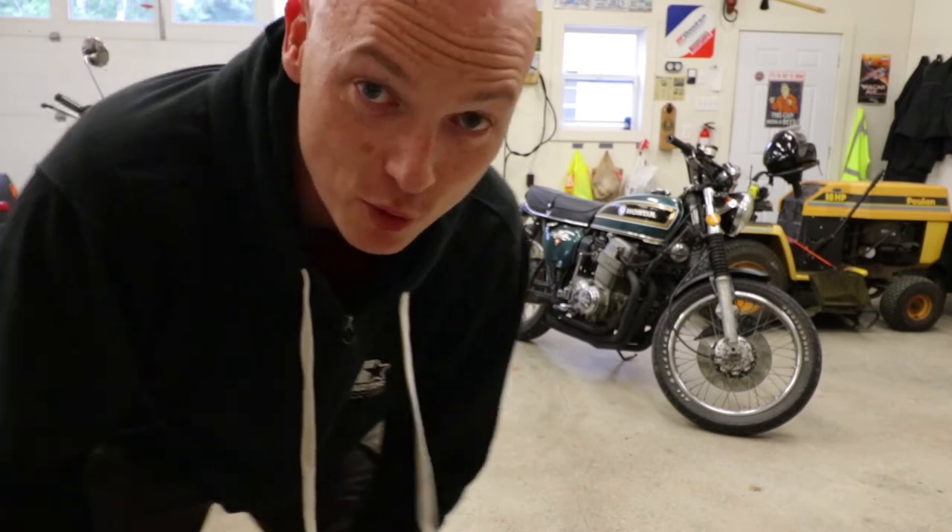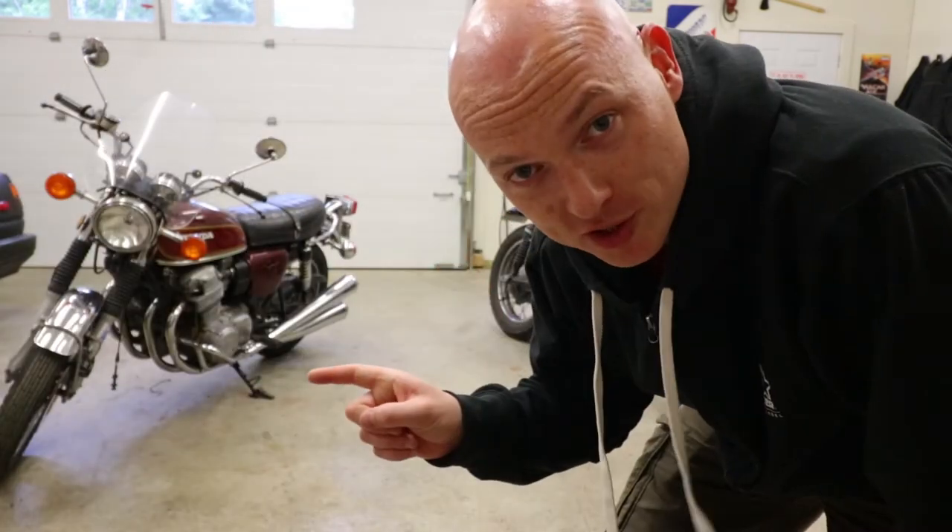Well guys, it's time for another CB750 video — however, not on this CB750. Today we're breaking down my newest purchase and what my plans are for it. Let's get at it.